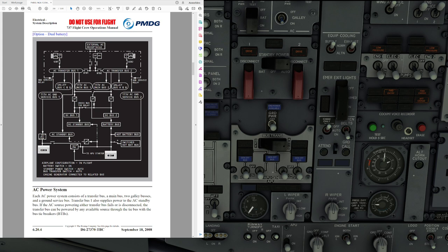Transformer rectifiers, or TRs, and the main battery and battery chargers supply DC power to the airplane. The main and auxiliary batteries also provide backup power for the AC and DC standby system. The APU operates the generator and can supply power to both AC transfer buses, on the ground or in flight.